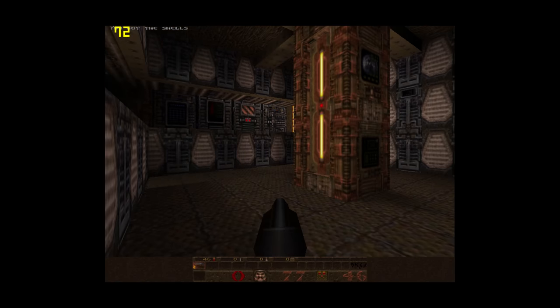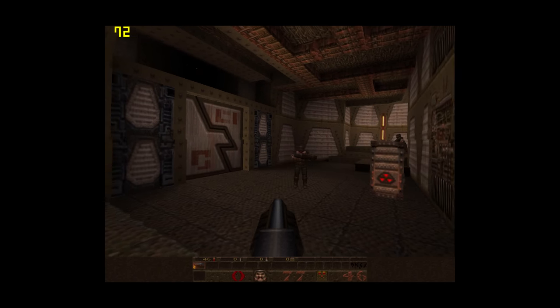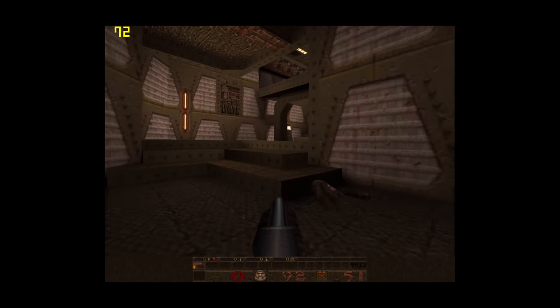GL Quake running at 800x600 with 32-bit colors — silky smooth. We're hitting the engine cap of around 70 fps, so this game runs perfectly fine on this machine.